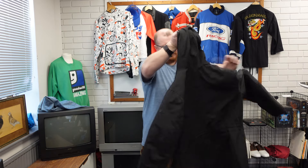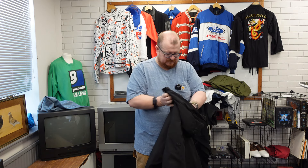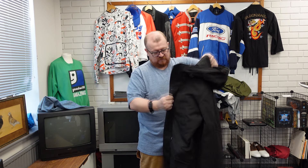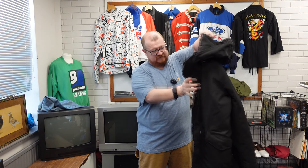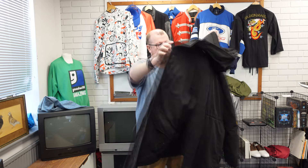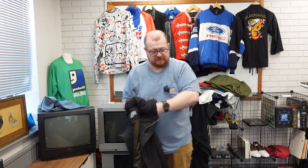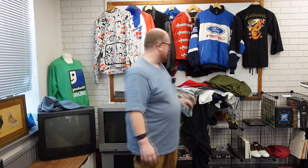Michael Kors — the brand that has no resell value. It's a big coat, like a big parka essentially. They cost hundreds new. It's probably only like 40 quid resale.